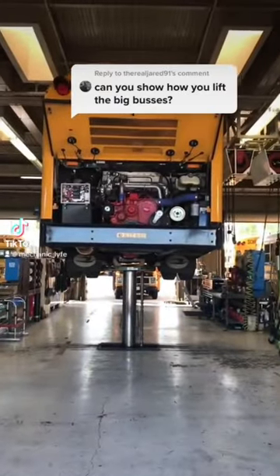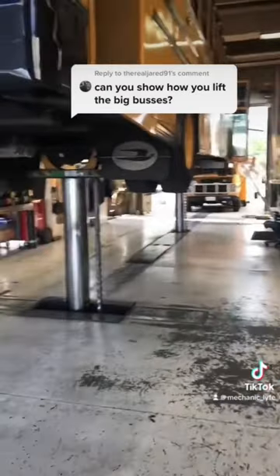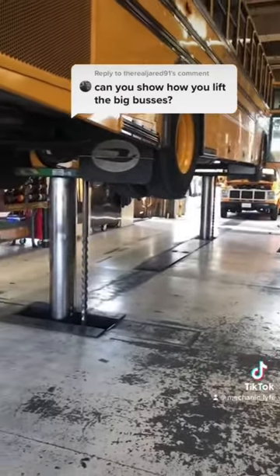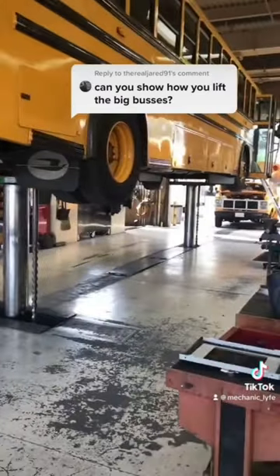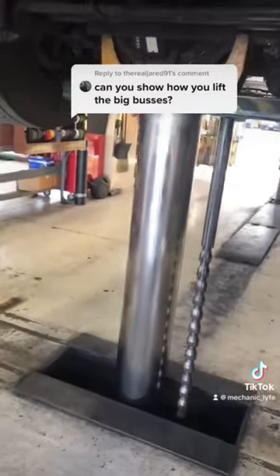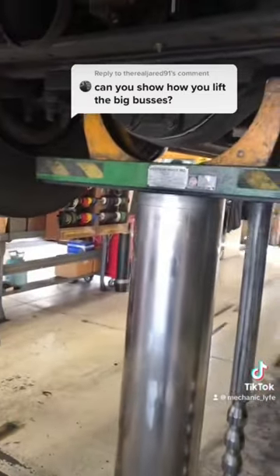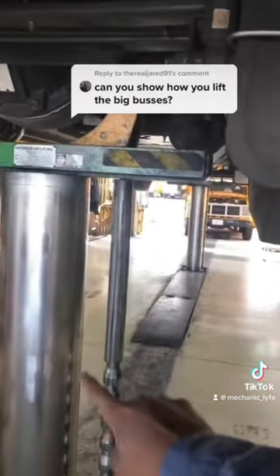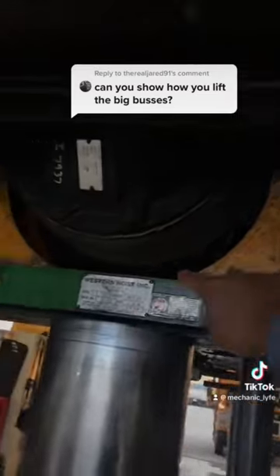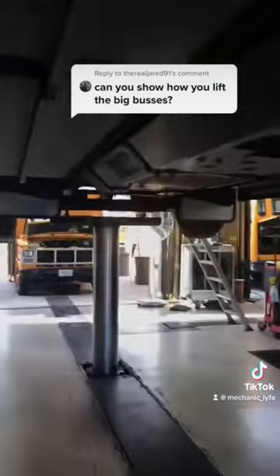All right, so here is the response video. This is a big bus, a Bluebird, which weighs about 24,000 pounds and is about 40 feet long. Each one of these hoists or ram hoists is rated at 36,000 pounds each, and there's two of them, one in the back, one in the front. We typically pick them up from the rear axle and from the front.